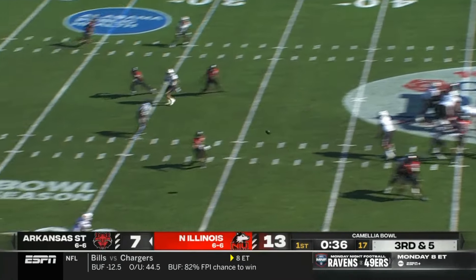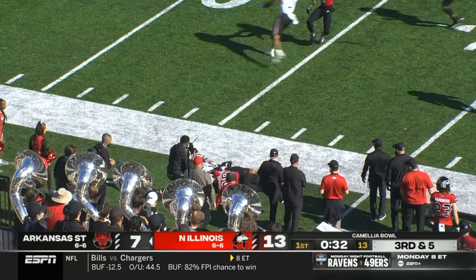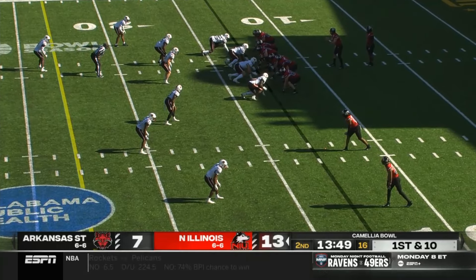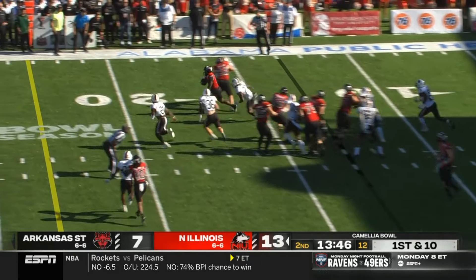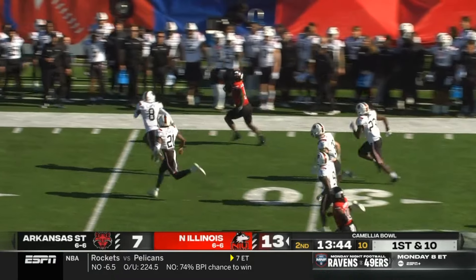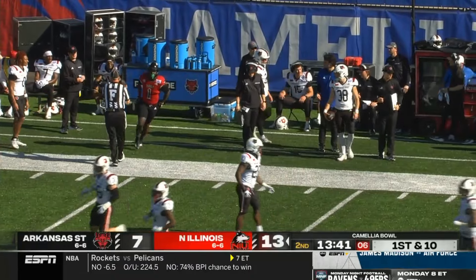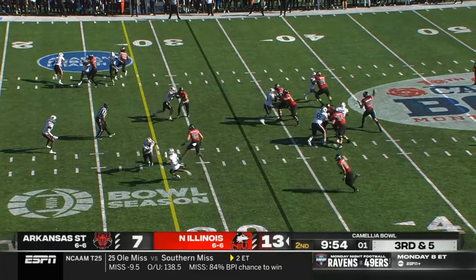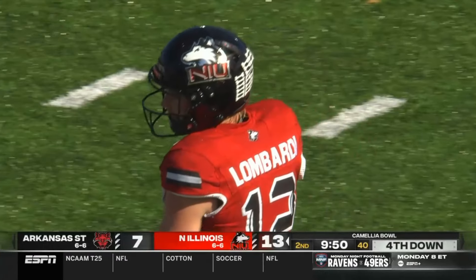Back to the game — it's third down for Arkansas State. Pass is caught by Jeff Foreman on the near sideline. Rocky Lombardi and NIU back on offense. They go to Ontario Brown — he's got the far sideline and the speed. That's the explosiveness we've been seeing. This one just overthrows his target.